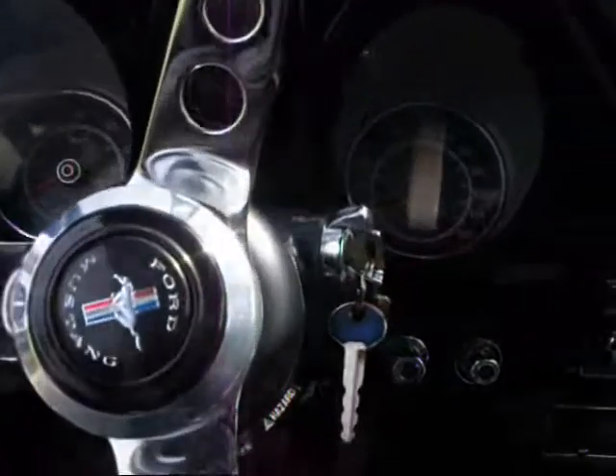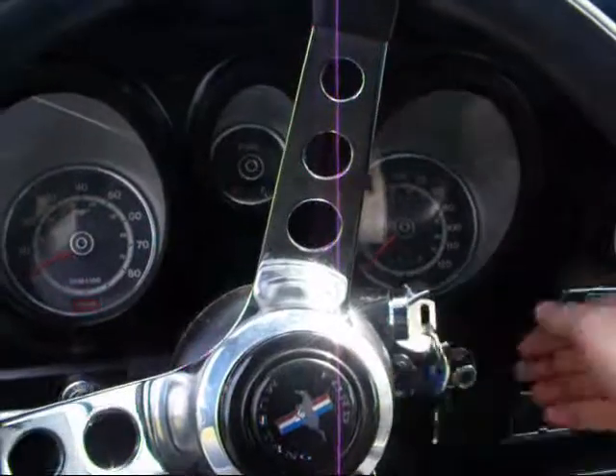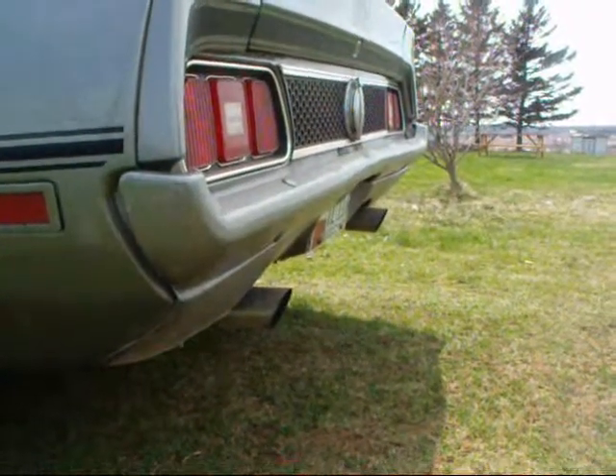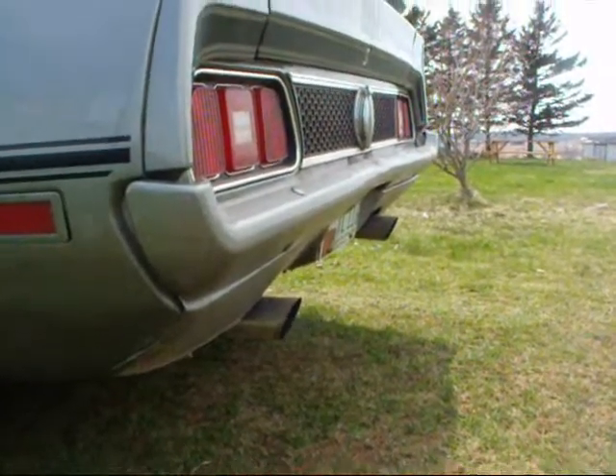Very cool car. I'll start her up. Very cool — now the big car. But the headers, true cool, straight back. Dynamax.